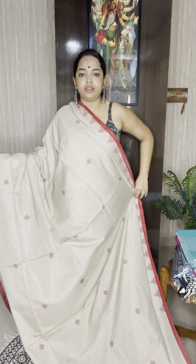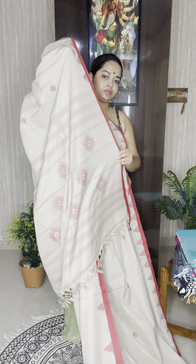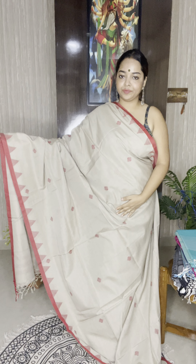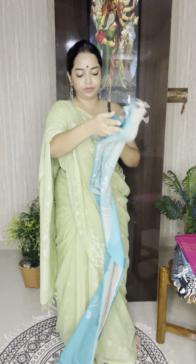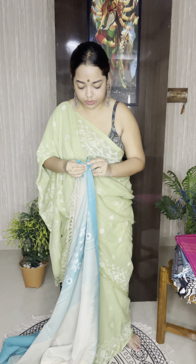The next one is priced at ₹4,900 and it's a very unique moss green color — this is a cotton jamdani. See the color combination: moss green and mustard yellow. Very beautiful, smart, simple looking. Great for work wear, office wear, or casual outings with friends. Very comfortable; it has jamdani bootas all over the body. ₹4,900 is the price — if you like to order, take a screenshot and WhatsApp us at 9038957017.